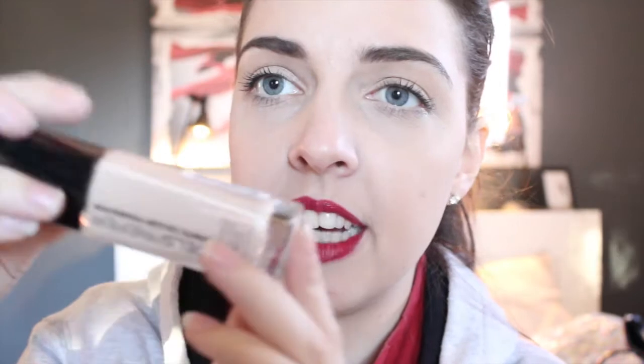I also got a new bottle of the Simple Kind to Eyes makeup remover. I got a sample of this in my Bellabox and loved it so much I picked up the full size. I also got the Models Prefer Infinite Color Foundation — it's supposed to be 12-hour all-day wear. I haven't tried it yet; if you'd like to see a review just let me know. It retails for about $16 from Priceline, so it's really affordable.